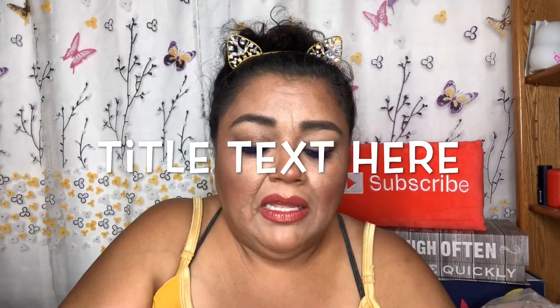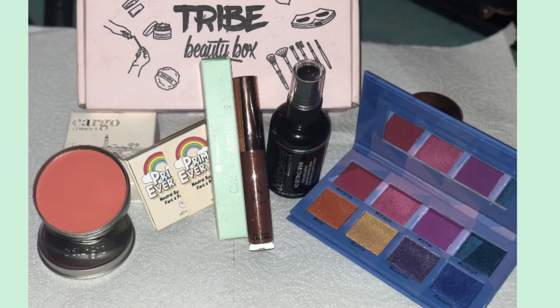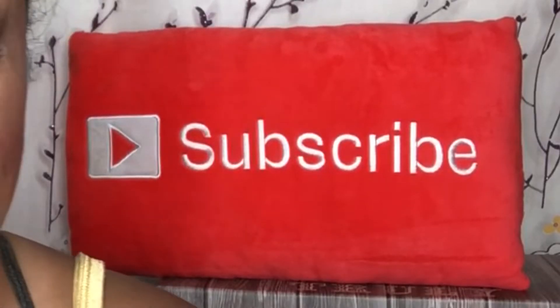Don't forget — if you're not subscribed to my channel, please consider subscribing to become one of my beauties. Don't forget to like if you enjoyed this video, share it with anyone who might enjoy it, and hit that notification bell to be notified every time I post. That's everything — I will see you guys in my next unboxing. Goodbye!